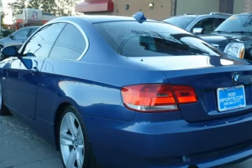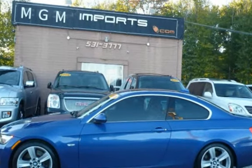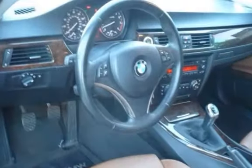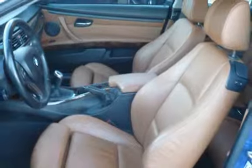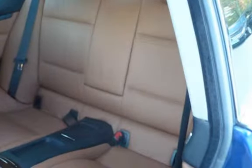This vehicle is in excellent overall condition. Key features include heated front seats, automatic climate control, cruise control, power steering, anti-lock brakes, stability control, traction control, MP3 player, CD player, power windows, power sunroof, and power door locks.